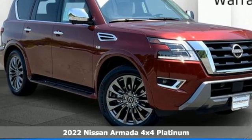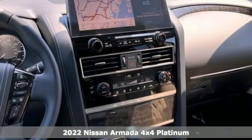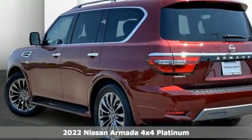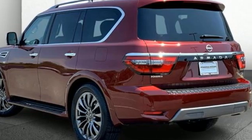Here's a new 2022 Nissan Armada. The full-size SUV with full-size possibilities for your full-size life. And it comes with all the amenities you need.